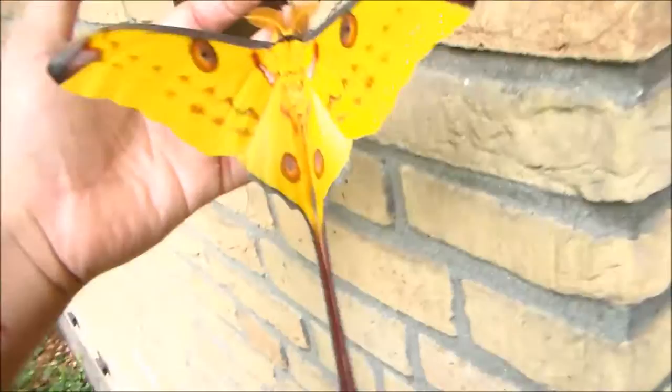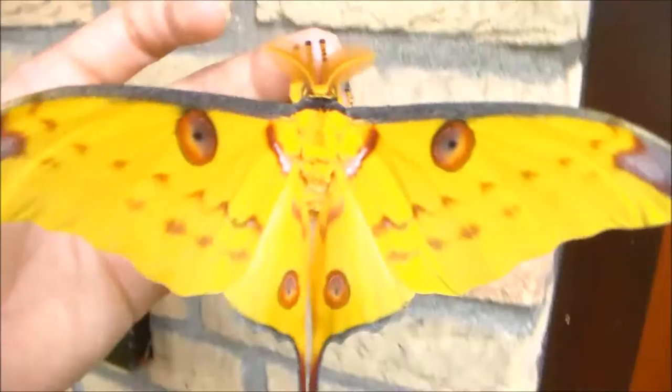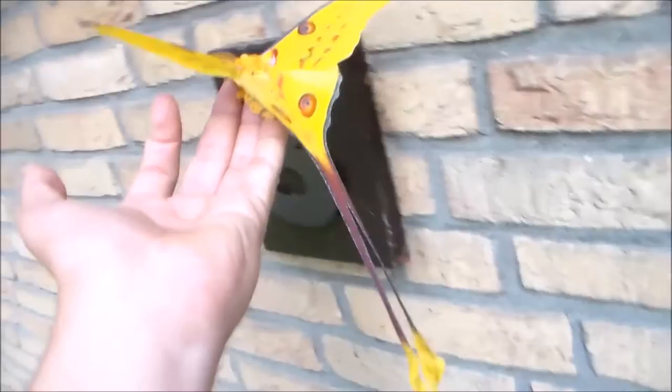Hi there YouTube. Just showing you two beautiful emergencies today. The first one is Ghinale Samaya from Africa, and the second one is a nice one from Madagascar — it's Argema Mitrii, the comet moth from Madagascar.